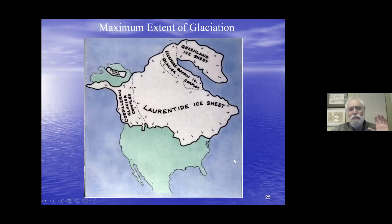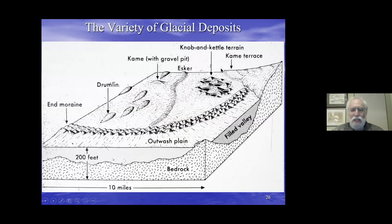The maximum extent of the Wisconsin glaciation went as far south as Long Island, New York. At its margins it laid down moraines, drumlins, eskers — you can see these up near Poland at Spring and Rang Pond — and sediments that filled valleys.